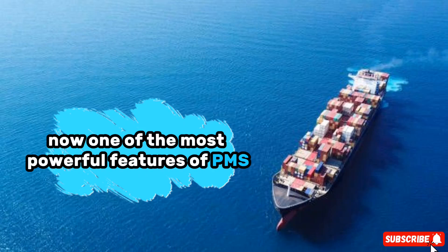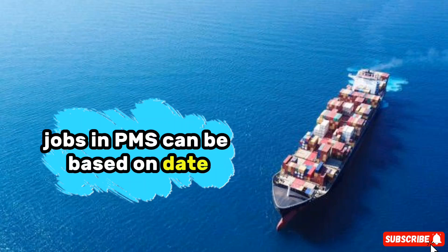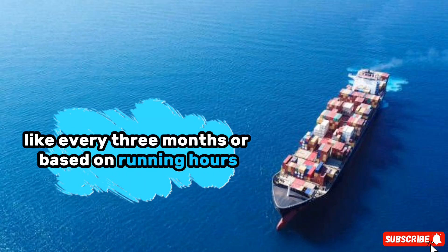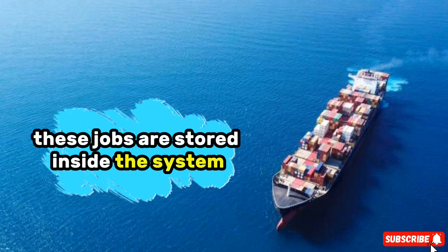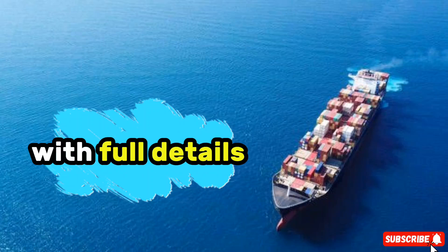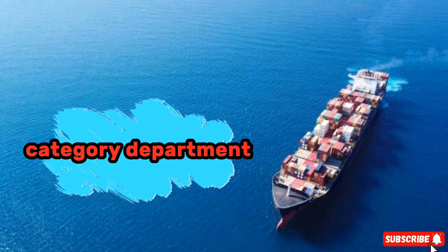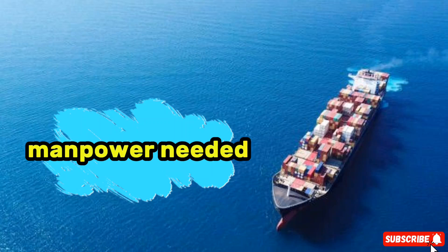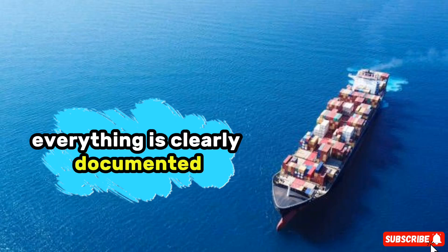One of the most powerful features of PMS is job creation. Jobs in PMS can be based on date, like every 3 months, or based on running hours, like after every 500 hours of engine running. These jobs are stored inside the system with full details. Each job has a job code, title, type, category, department, manpower needed, and whether spares or risk assessments are required. Everything is clearly documented.